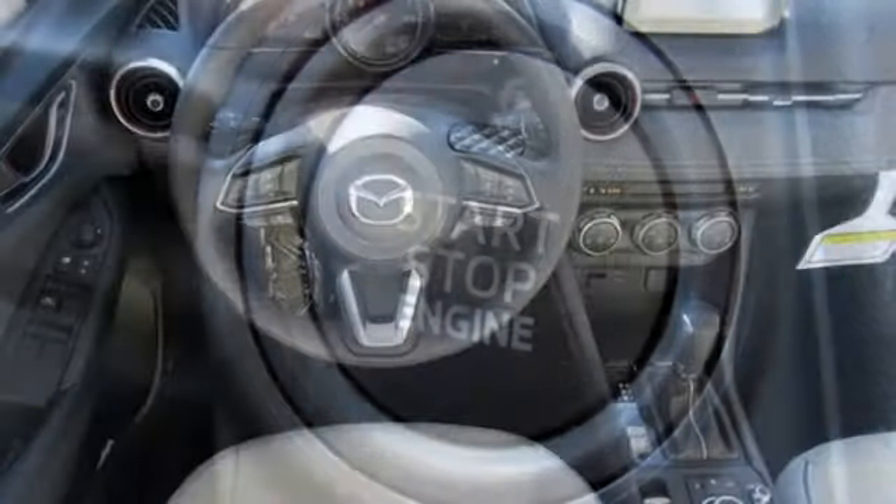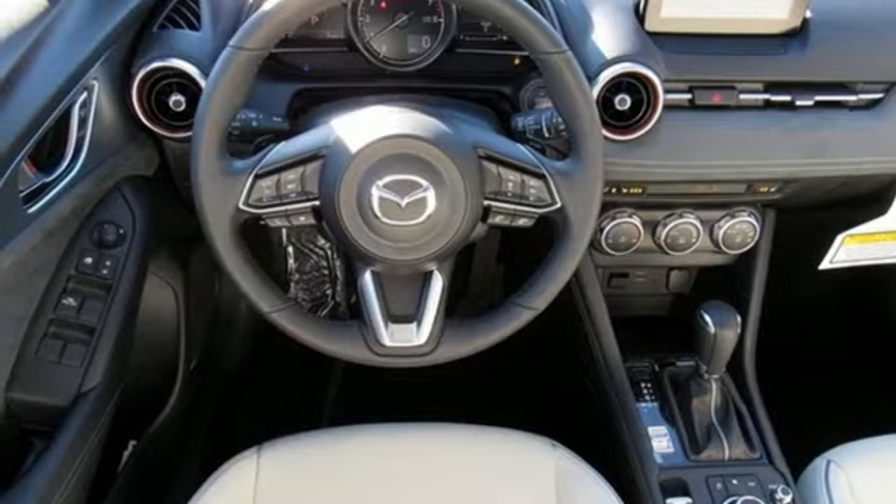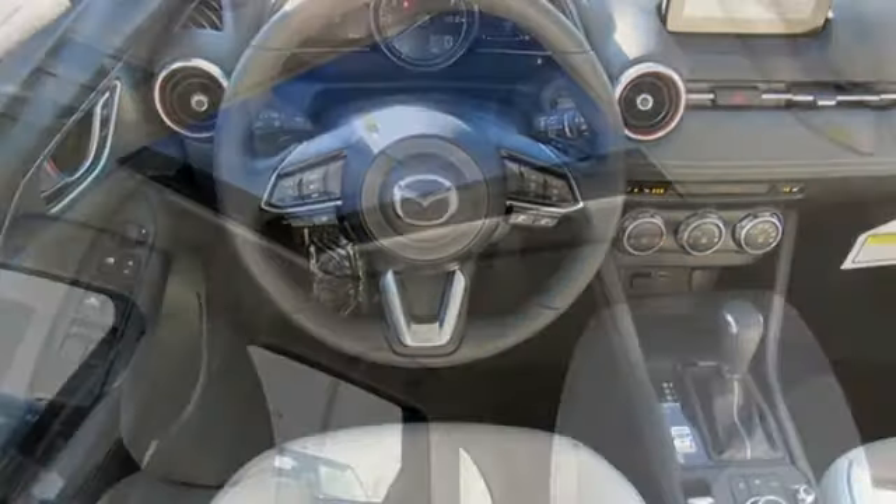Power sliding and tilting sunroof, doors and push button start proximity key, and automatic transmission.